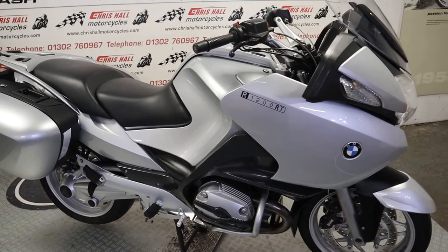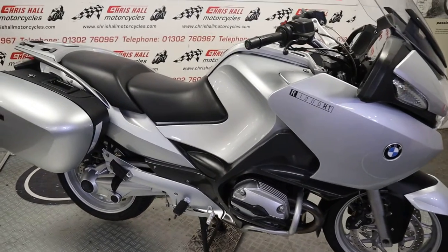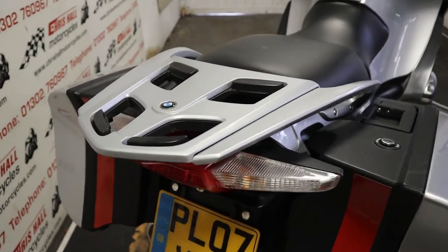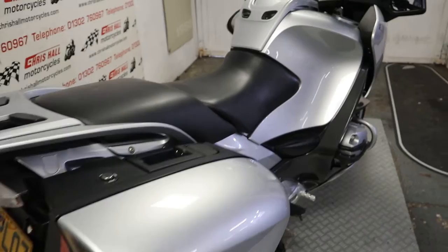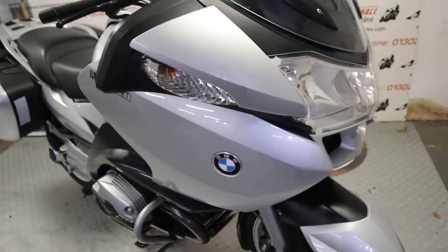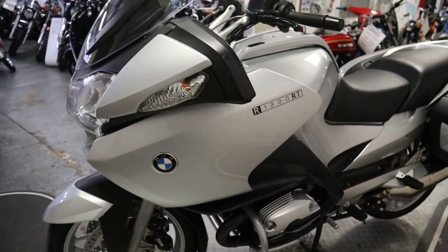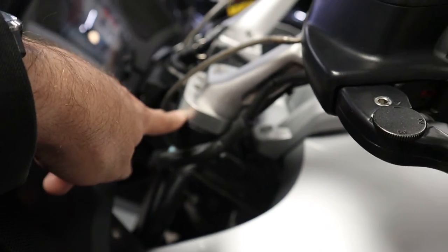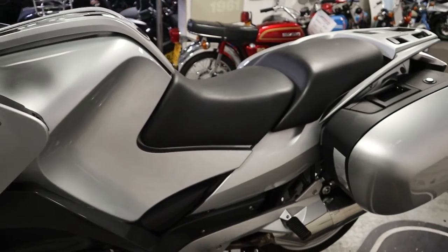A lovely clean 31,000-mile example with eight main dealer service stamps in the book. We will supply the bike with a full MOT, it will come with a three-month warranty with ourselves, and it will also go through the workshop for a full check over prior to sale — checking all fluid levels, brake pad depth, etc. We can possibly offer finance, and we can certainly offer nationwide or international delivery if required. We do take part exchanges — if you've got a bike you want to part-ex, give us a call. Oh, and I've just spotted it's also got handlebar risers fitted, which is a nice addition.